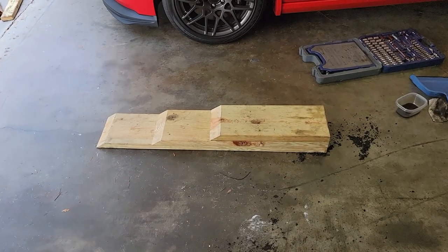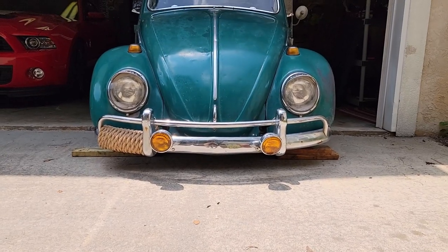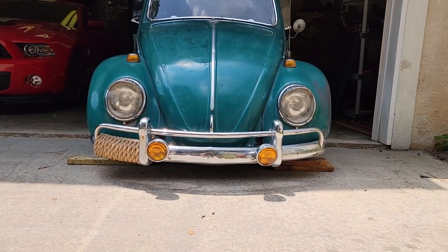That's another thing with being this low — getting a jack under it. So I just built these little ramps. Another thing you'll hear about lowering a Beetle is the narrowed beams.